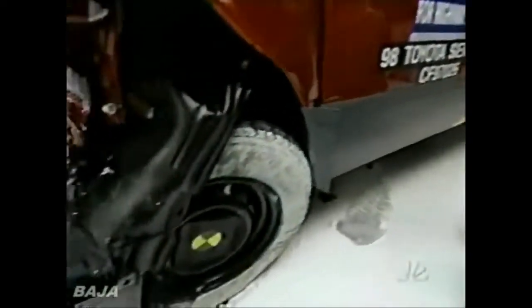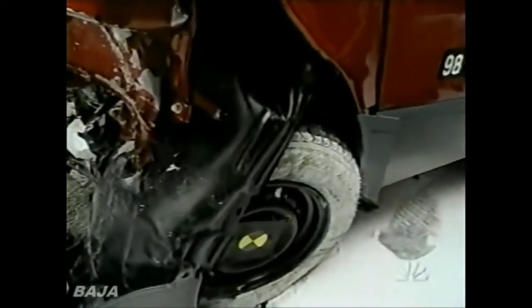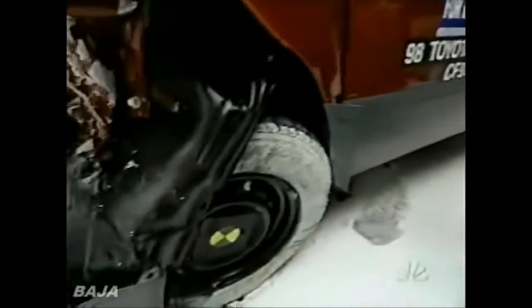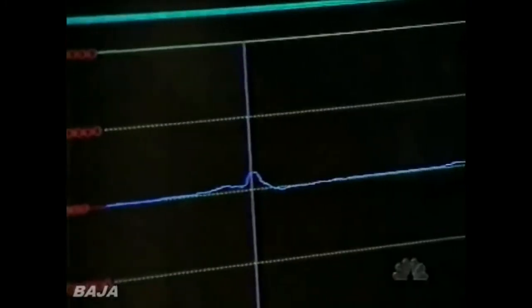Even the wheel is coming out rather than getting driven inboard. Let's look at the dummy readings. There is no injury risk here — no significant injury risk.